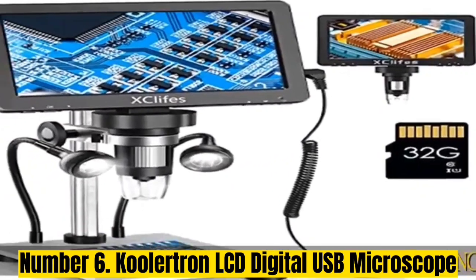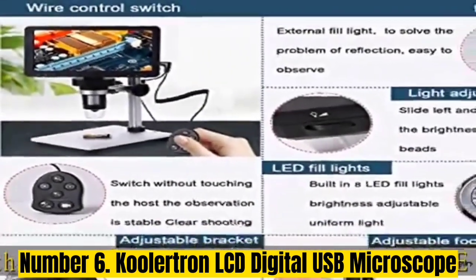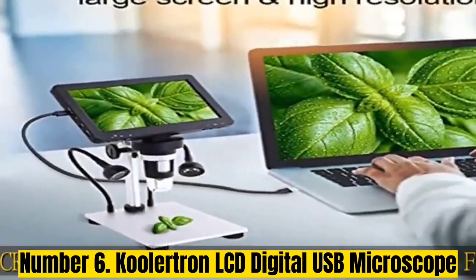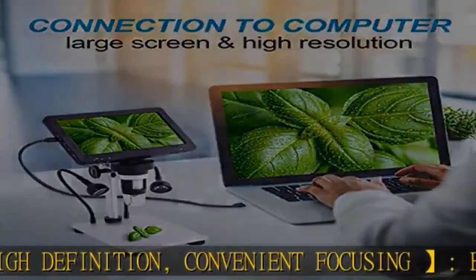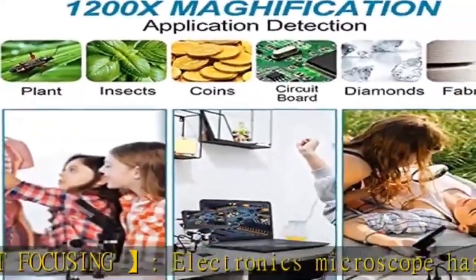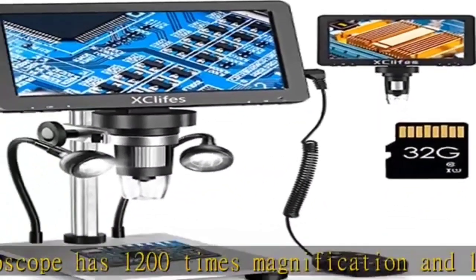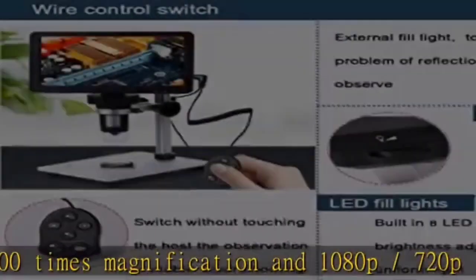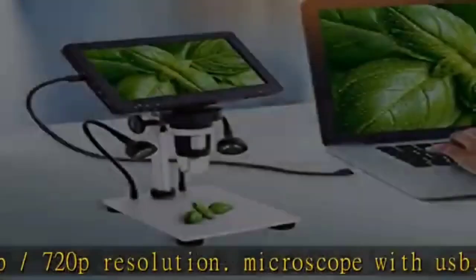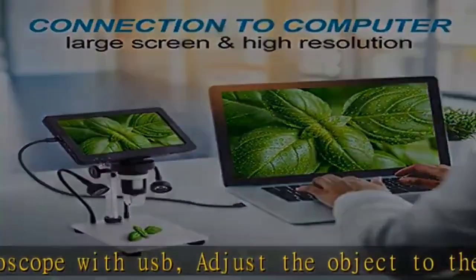Number 6: Coolertron LCD Digital USB Microscope. Coolertron's digital USB microscope can be a viable option for many who want a high-performance unit with handy features. As it is a USB microscope, it can record on your computer or display the view on its built-in display. You get a fairly large screen size of 7 inches, and it supports high-quality 1920x1080 video feed from its 12MP camera.